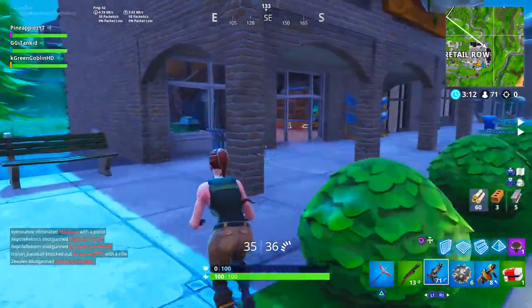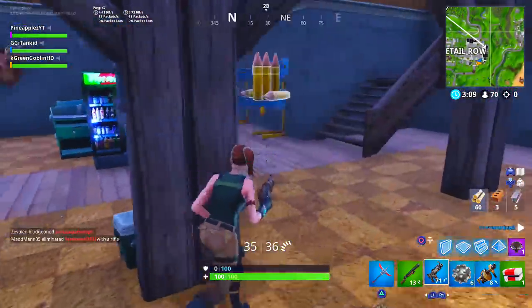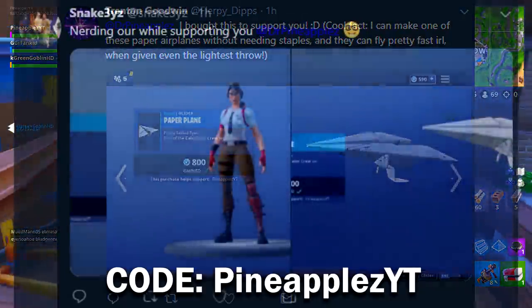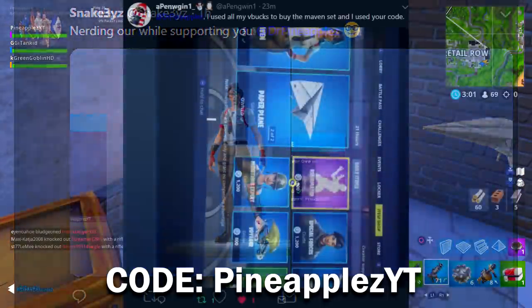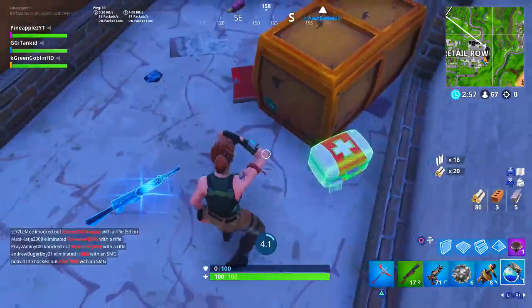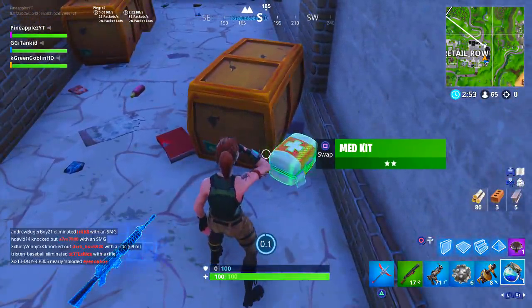Make sure you drop a like on the video and subscribe to the channel so you don't miss out on any awesome exclusive content like this the second it comes out. Also, a huge shout out to these guys for using my support-a-creator code in the Fortnite item shop. Make sure you throw my code on there if you're ever buying any skins or V-Bucks, and send me a screenshot to be featured in the next video.